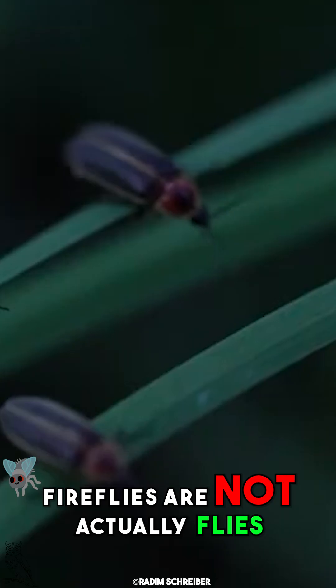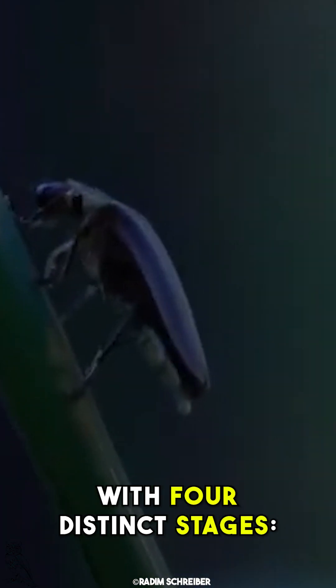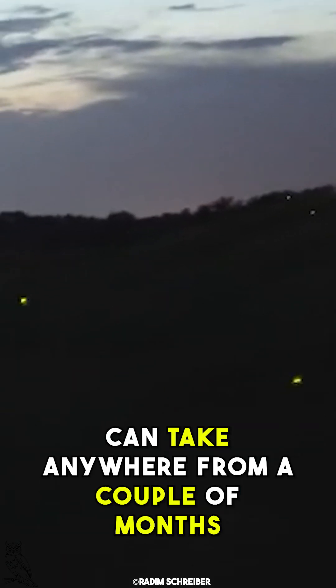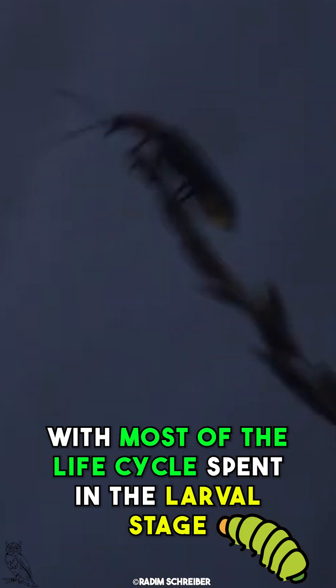Fireflies are not actually flies — they are beetles. Like all beetles, they undergo complete metamorphosis with four distinct stages: egg, larva, pupa, and adult. The complete life cycle can take anywhere from a couple of months to two to three years or more, with most of the life cycle spent in the larval stage.